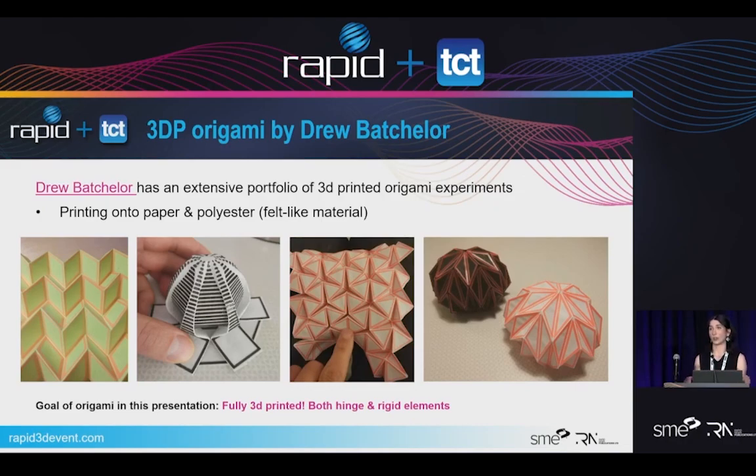3D printing origami is not new. A lot of people have done it directly on paper. Drew Batchelor has an awesome blog where he's gone over several different folds using Rhino 6 Grasshopper to generate the 3D models — they're quite beautiful, but they take forever to fold since you're printing on paper or felt and still have to coerce the mountain and valley folds yourself. In this presentation, we're looking at fully 3D printing with directional channels in our origami, so it's a lot easier to collapse in on itself once it's been printed.